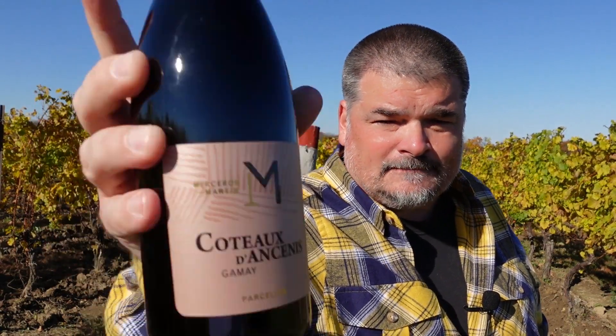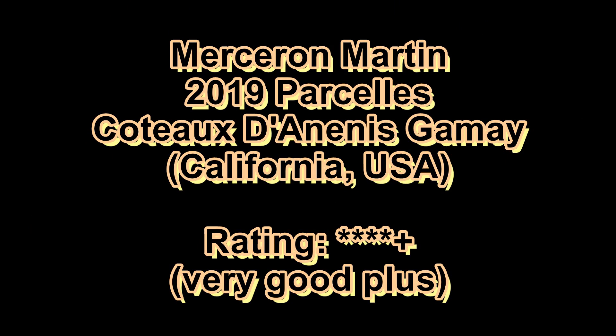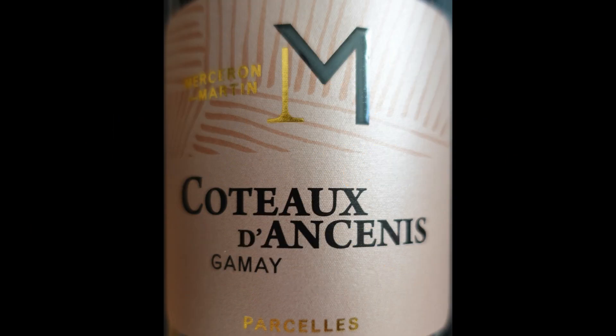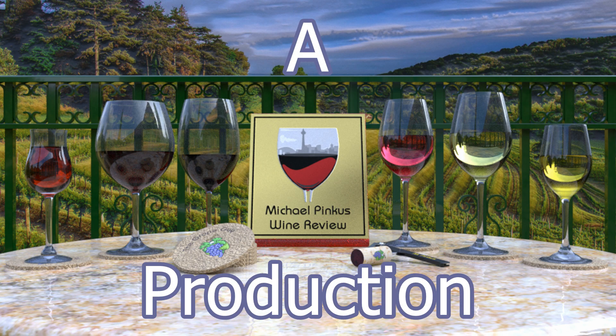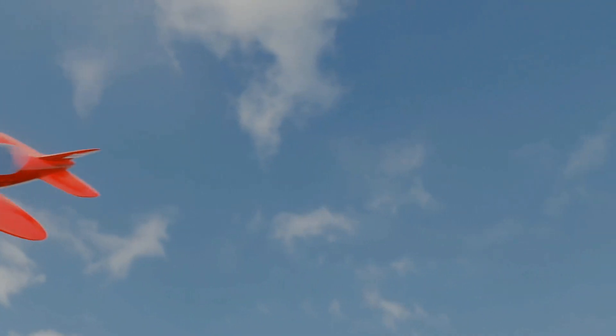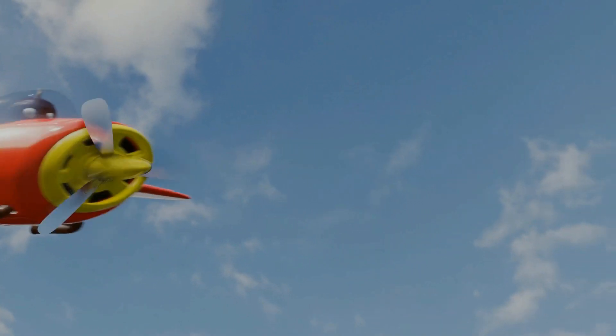Join me again next week when we'll look at another great bottle of wine. You've been watching the Wine Review with the Grape Guy, Michael Pincus. You can subscribe by clicking on the icon at the bottom right hand corner of this video. Visit michaelpincuswinerview.com to sign up for the newsletter and see all the other wine related content. You can also become a supporter through patreon.com/michaelpincus and pick up some great swag for doing so. Thanks for watching, see you next week.